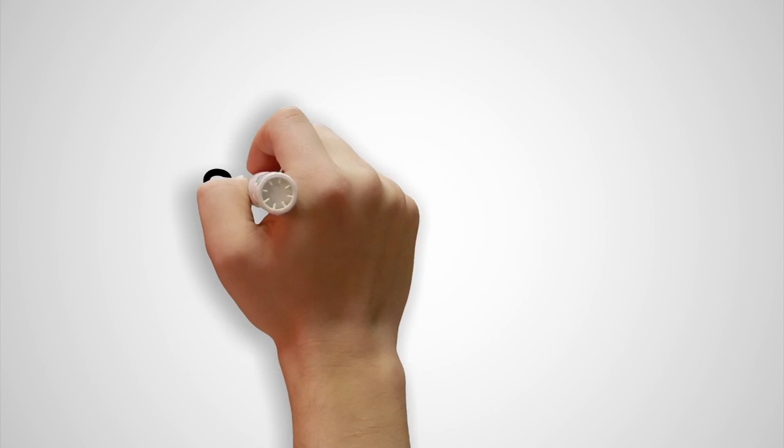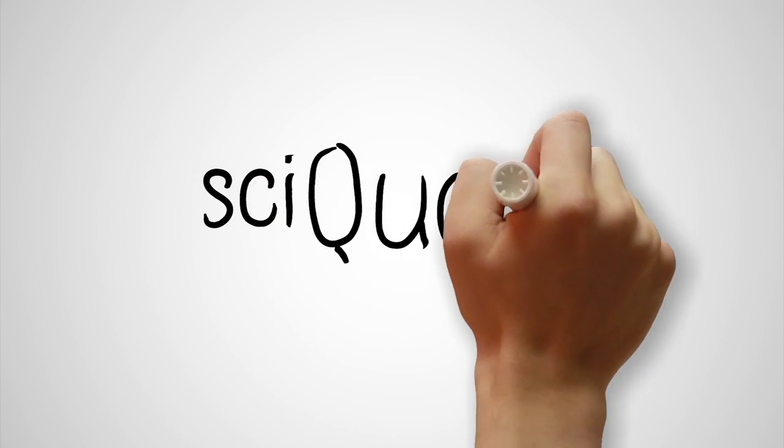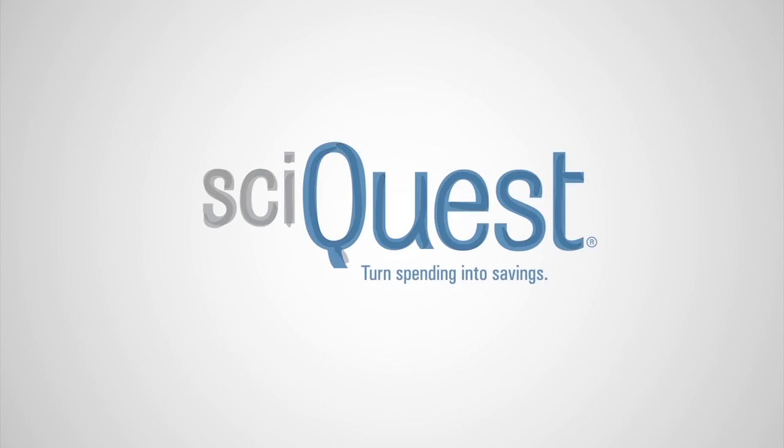Learn more and turn spending into savings at SyQuest.com.